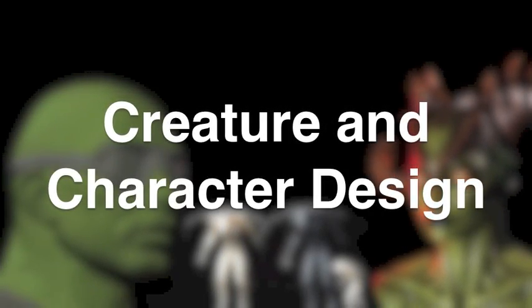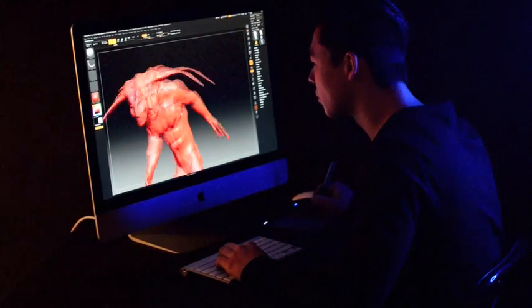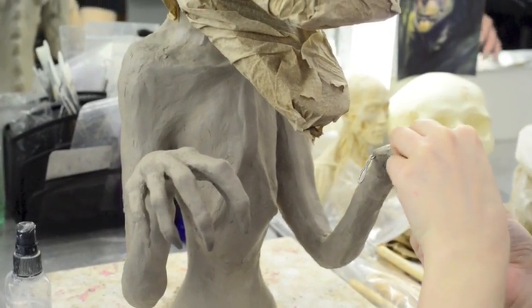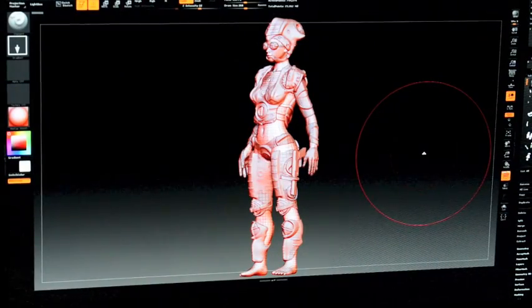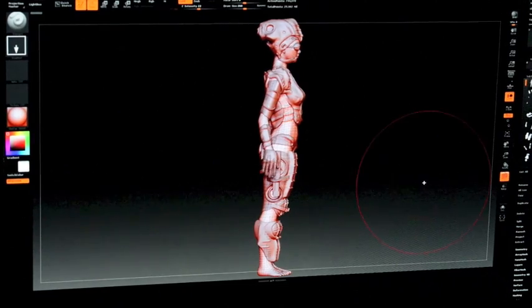CMU's groundbreaking new program, Creature and Character Design, pairs digital and traditional skills for a one-of-a-kind learning opportunity. This condensed course allows students to gain the skills they need to get the jobs they want. This industry-leading program is the first of its kind to offer both digital and hands-on sculpting, allowing students to create and design characters and creatures for various visual platforms.